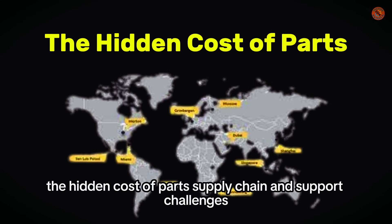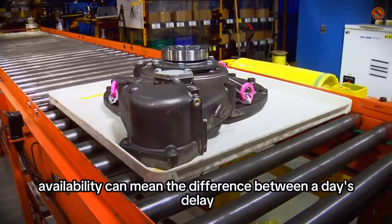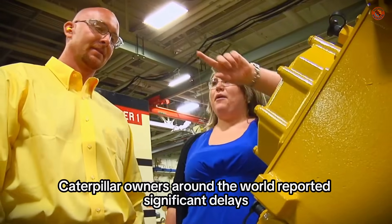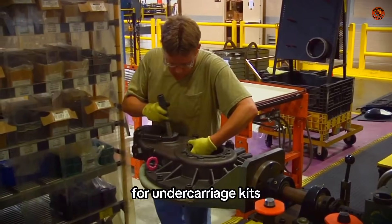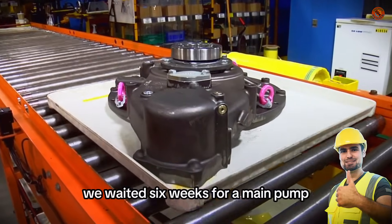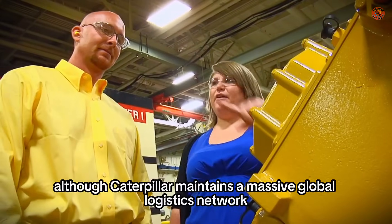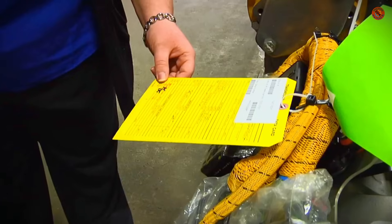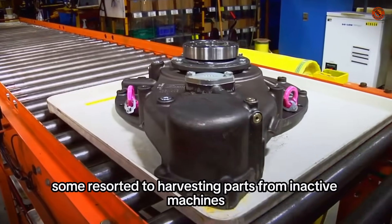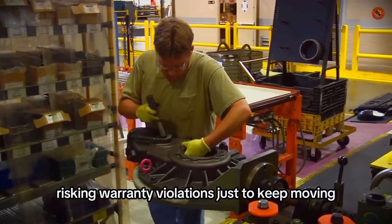The hidden cost of parts — supply chain and support challenges. Even the toughest machines need replacement parts, and availability can mean the difference between a day's delay and a month's loss of revenue. During global supply chain disruptions from 2020 onward, Caterpillar owners around the world reported significant delays for undercarriage kits, ECUs, hydraulic components, and even simple filters. "We waited six weeks for a main pump. In the meantime, the dozer just sat. That's not downtime, that's dead time," said a site manager in British Columbia. Although Caterpillar maintains a massive global logistics network, many regional dealers were unable to fulfill emergency parts orders in time, especially in remote or rural areas. Some resorted to harvesting parts from inactive machines, while others turned to aftermarket suppliers, risking warranty violations just to keep moving.